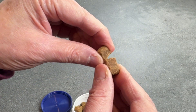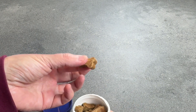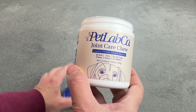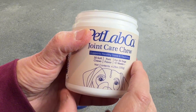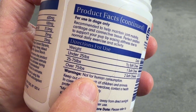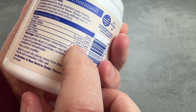They are really soft and they are pork flavored, so dogs really do like the flavor of them. They come in a container with 30 chews in them — this is the pork flavor — and on the back it tells you how many chews a dog needs dependent on their weight. This is the daily dose.